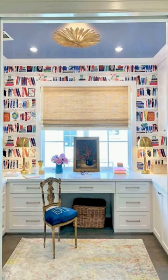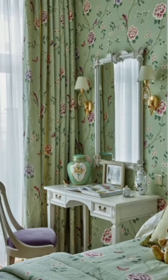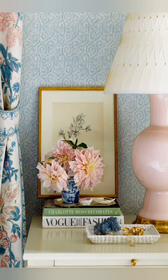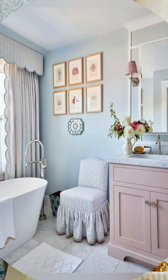Number three: mix of old and new. Country cottage decor embraces a mix of old and new elements. While vintage and antique pieces add character and history to the space, modern amenities and conveniences are also incorporated seamlessly for a comfortable and functional living environment.